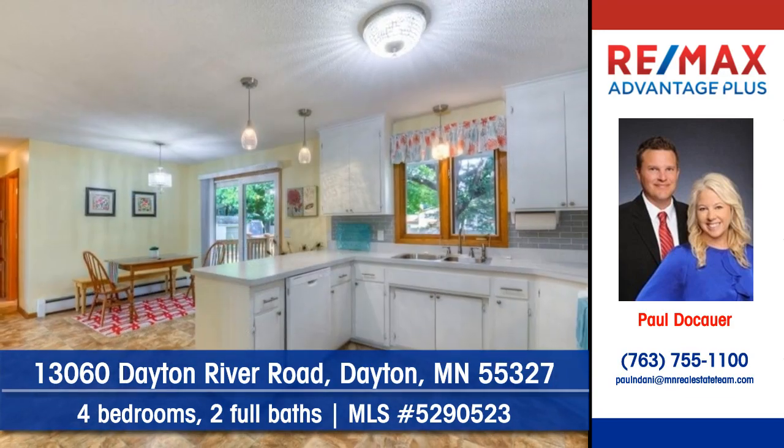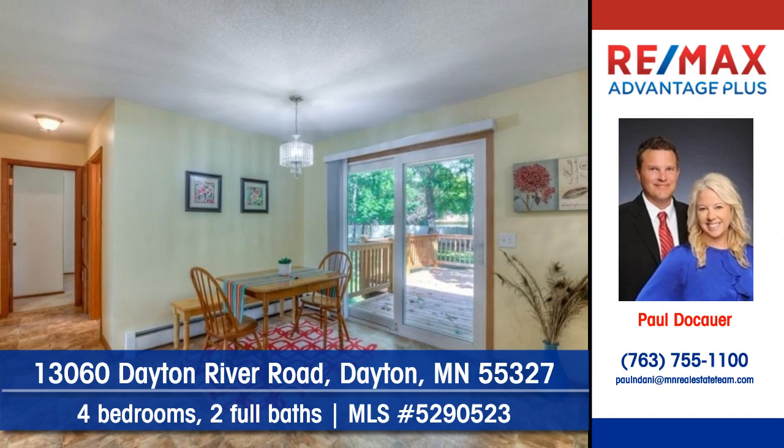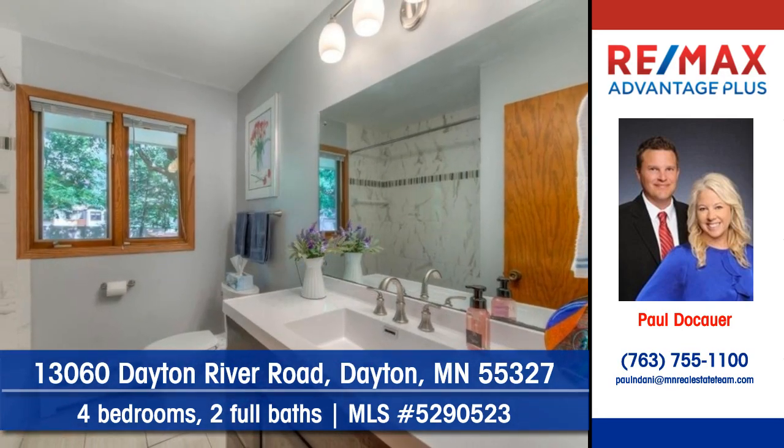Step into the kitchen — there's plenty of cabinets and counter space. Imagine meals by candlelight in the comfortable dining area, and find four bedrooms and two full baths in this home.